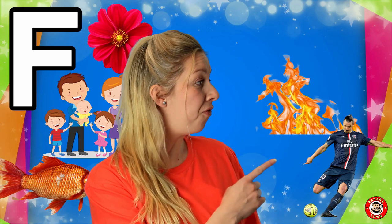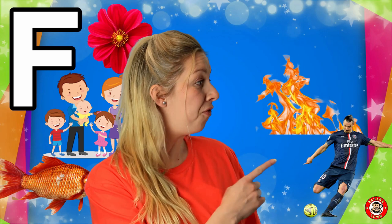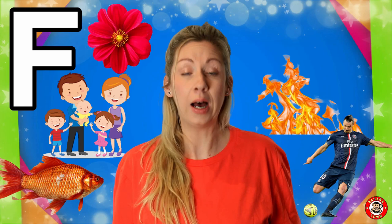F is for Fire. Fire is used to keep us warm and to cook our food. But be really careful and don't touch the fire — it will burn you.